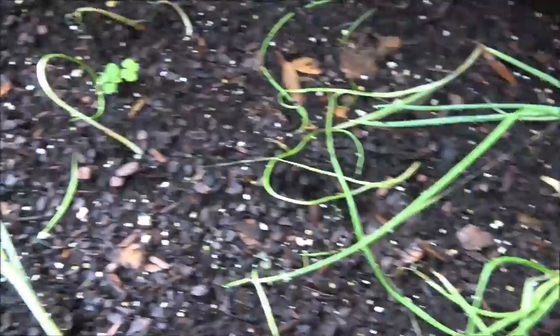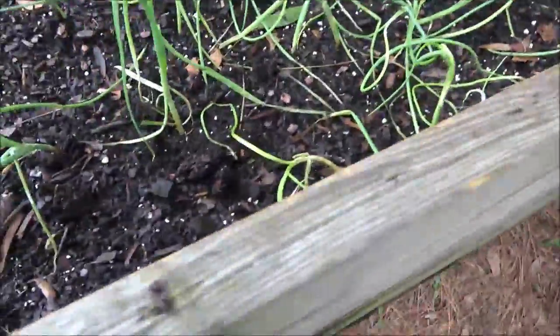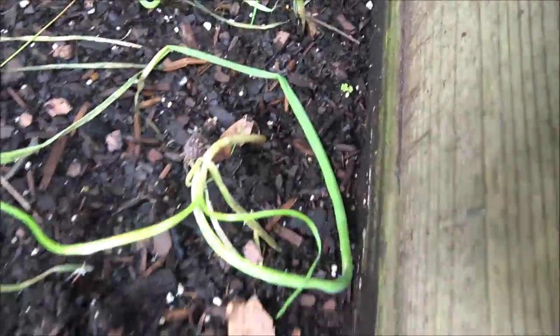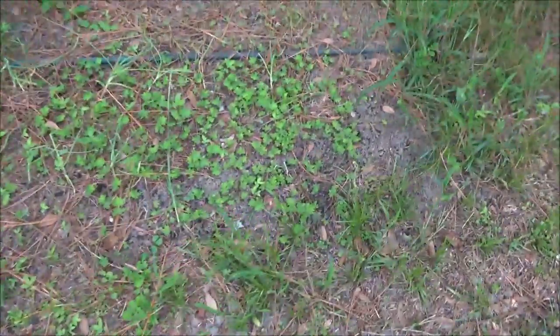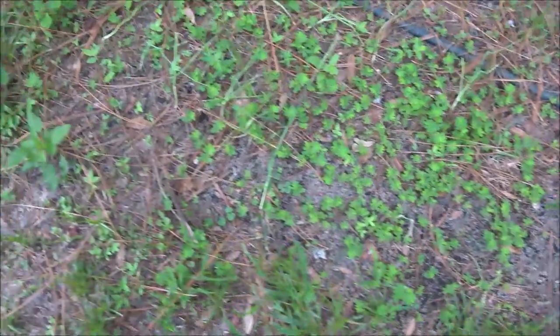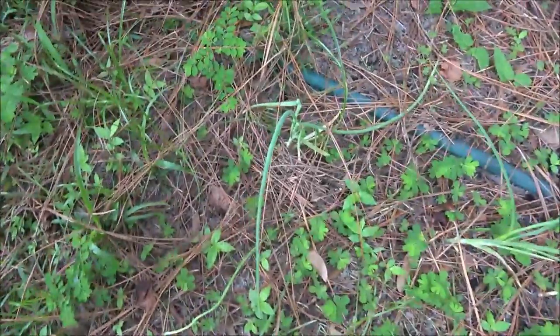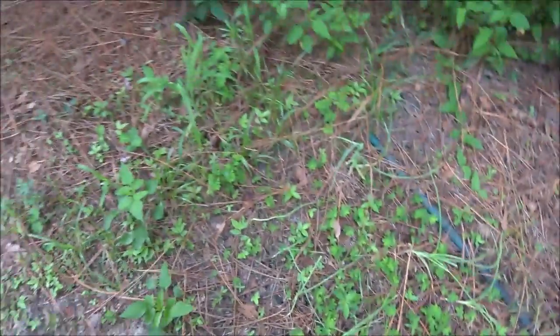Right here there was one, and there was some back in here, and there was one there. It's the squirrels that have been getting into them. You can see down in there where they've been digging — there's one missing there, one missing there. Most of these got wiped out, but there's still some there.